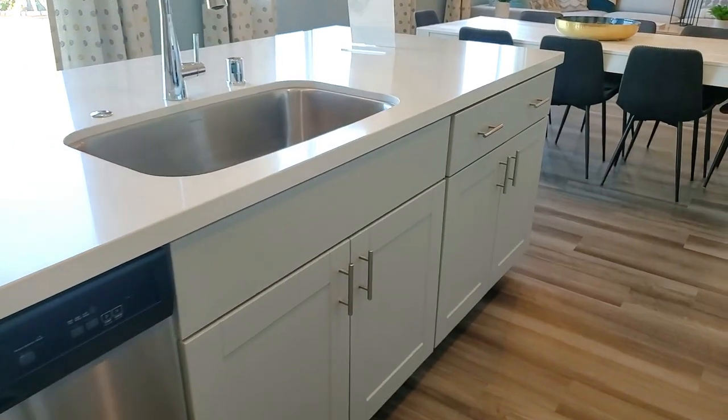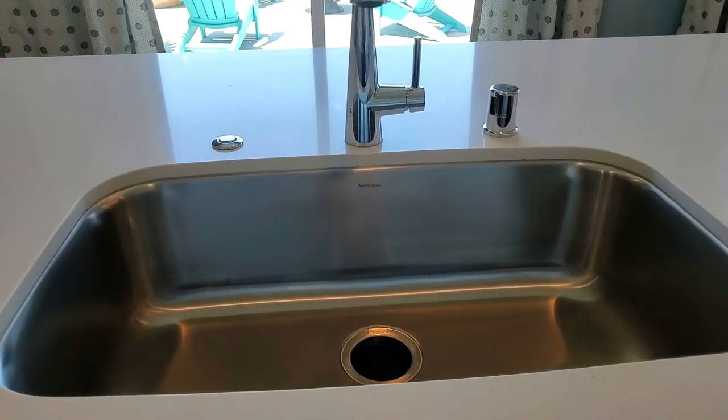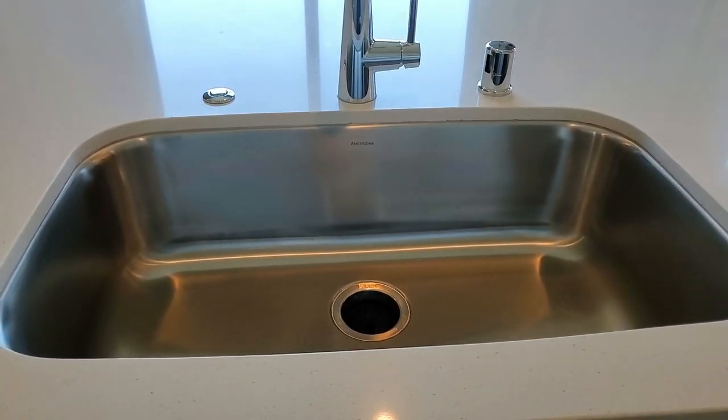The center island has a single basin sink, a dishwasher, and a breakfast bar — a perfect spot for a buffet area for parties or to put your laptop on while you're searching for cooking recipes.